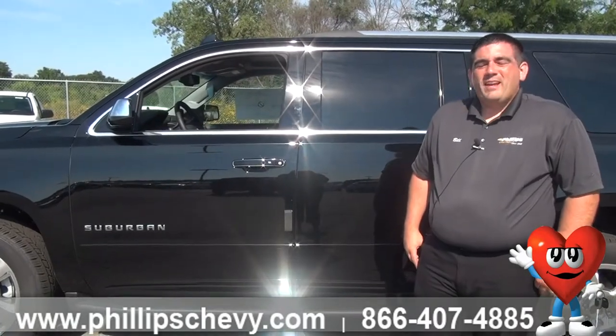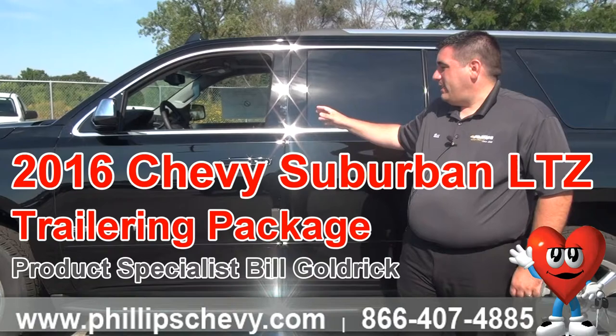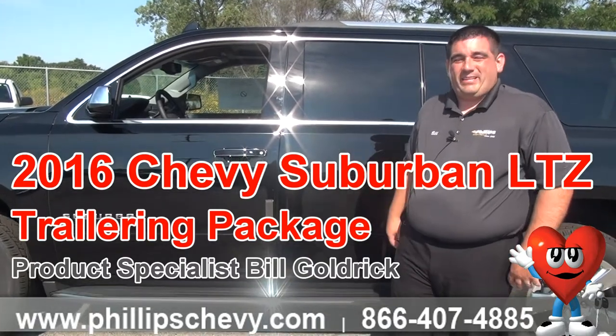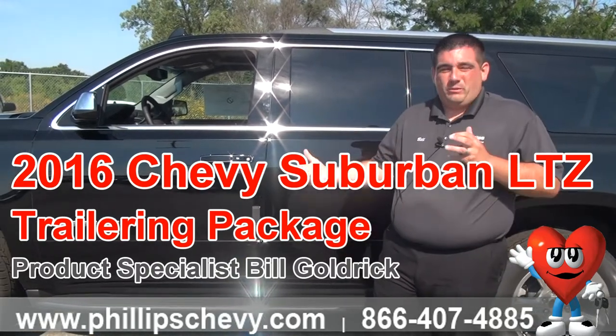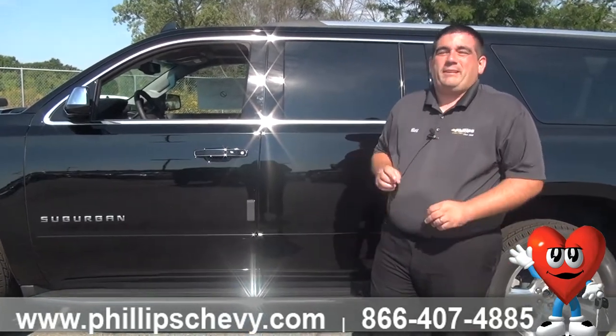Hi, I'm Bill Goldrick with Phillips Chevy, and today I'm with a 2016 Suburban LTZ. We just got it in yesterday, and this one actually comes equipped with the trailering package. I just want to show you what you get with it and explain it a little bit.